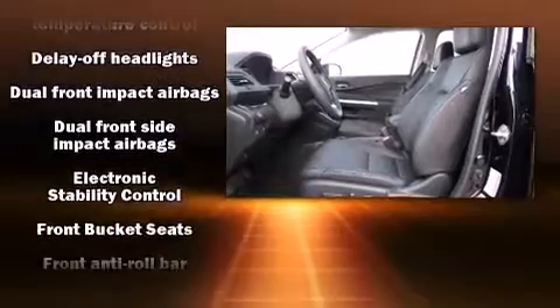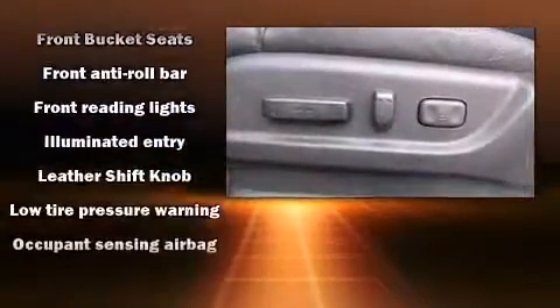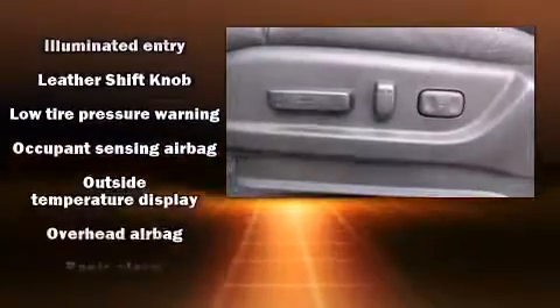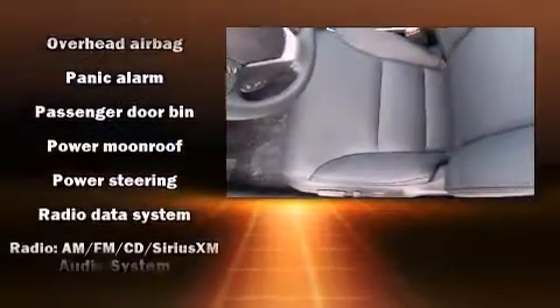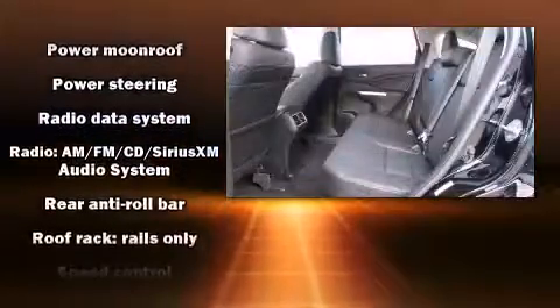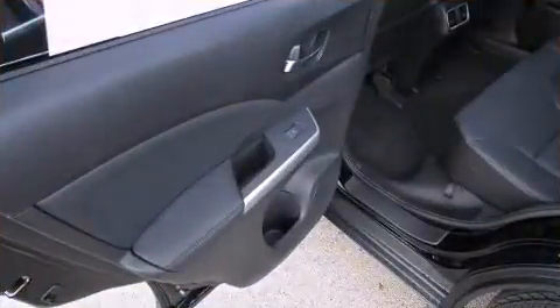Honda ensures the safety and security of its passengers with equipment such as dual front impact airbags with occupant sensing airbag, front side impact airbags, traction control, brake assist, a security system, and four-wheel disc brakes with ABS. For added security, Dynamic Stability Control supplements the drivetrain.